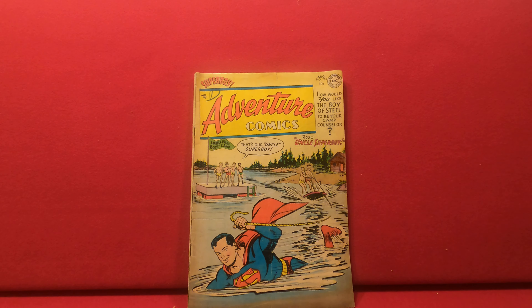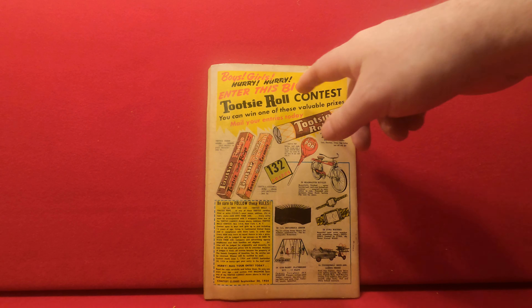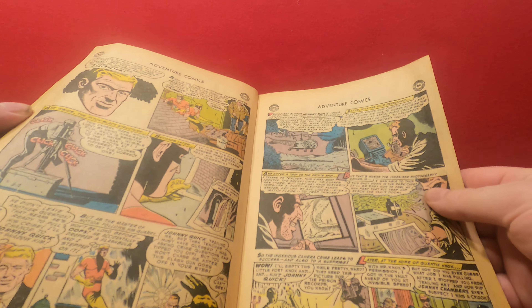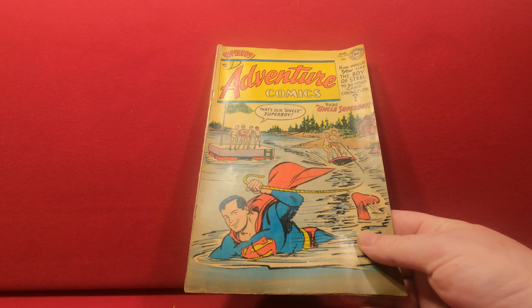The last one from this little lot: DC Adventure Comics number 203. This is Golden Age — it's from 1954. It's got some tanning and a little bit of staining up at the top edge, but the pages are supple, yellowed but not terribly so. That's a nice late Golden Age book — it'll be a good book for eBay.